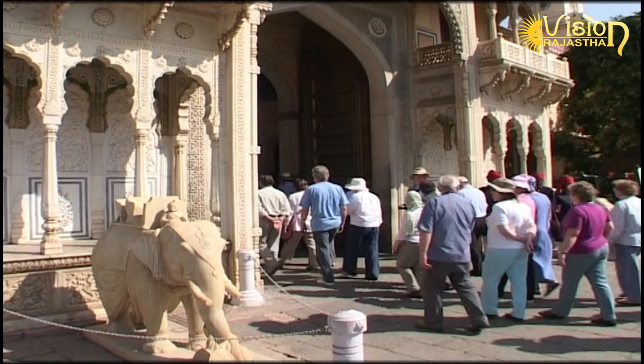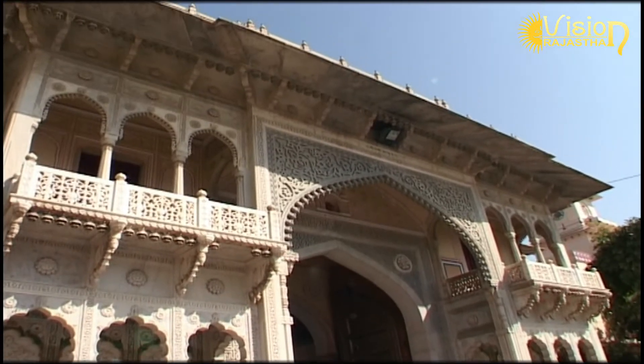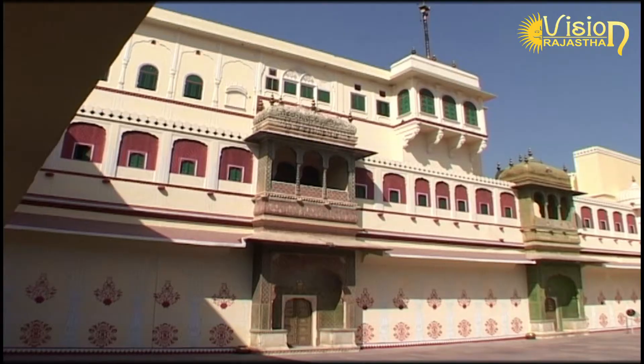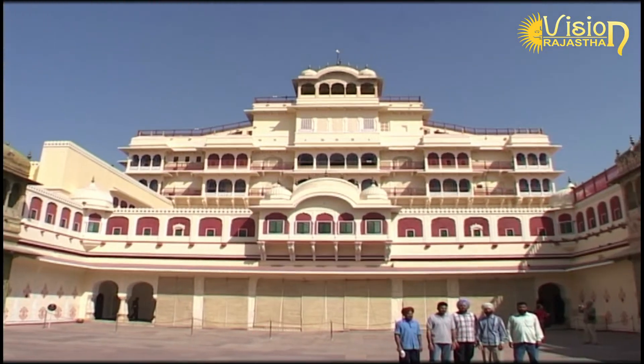Today, a part of the complex is open to the public as the Maharaja Sawai Man Singh II Museum. But the beautiful Chandra Mahal remains the residence of the erstwhile Maharaja.